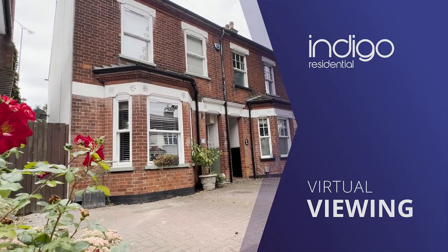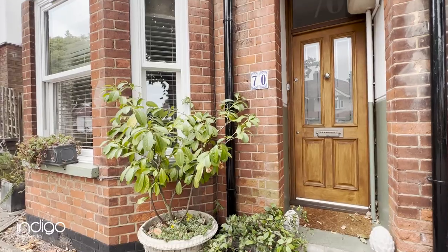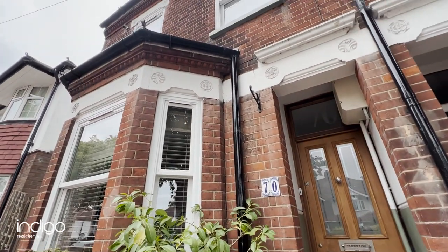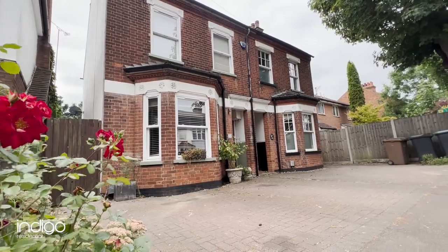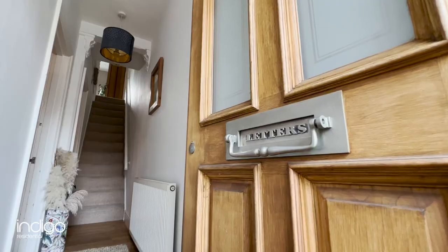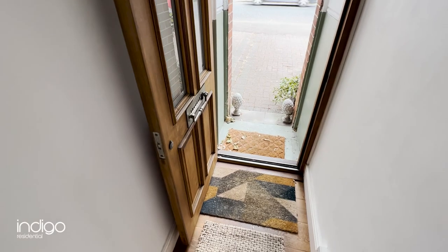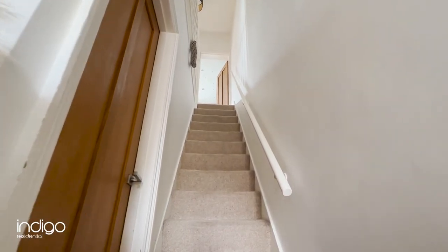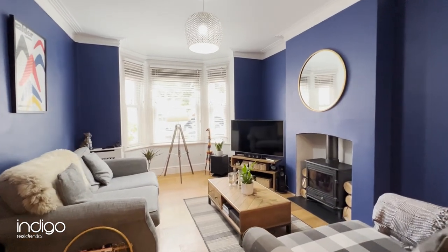Indigo Residential is proud to announce this traditional bay-fronted family home. Internally, the property comprises of an entrance hall and a bay-fronted lounge with log burner.